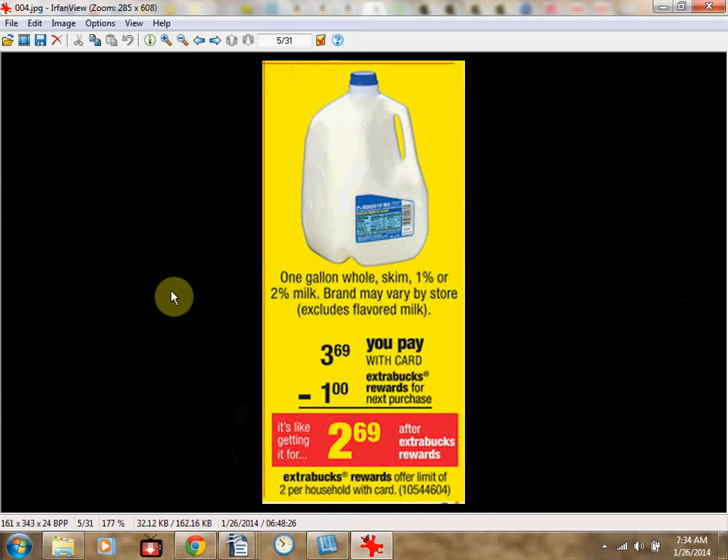You'd spend $30 and get your $10 extra bucks back. The Milk is on sale for $3.69. When you buy one, you'll get a $1 extra bucks reward, making it like $2.69. It's a limit of two times you can do this deal — a pretty good deal on milk.